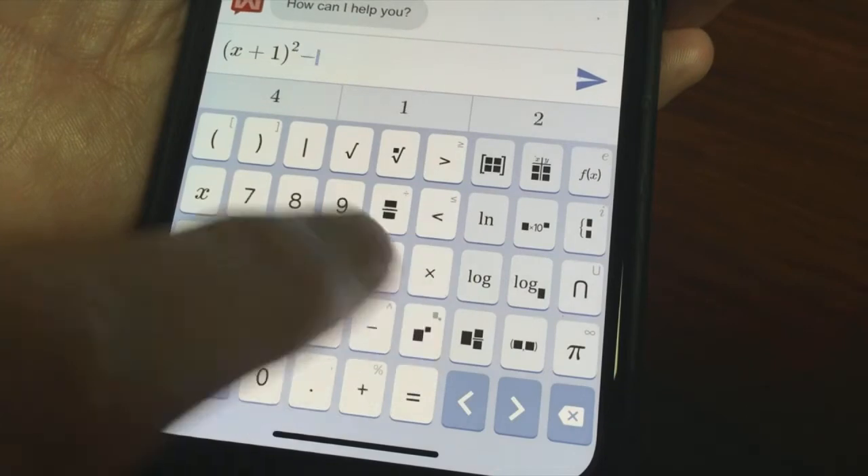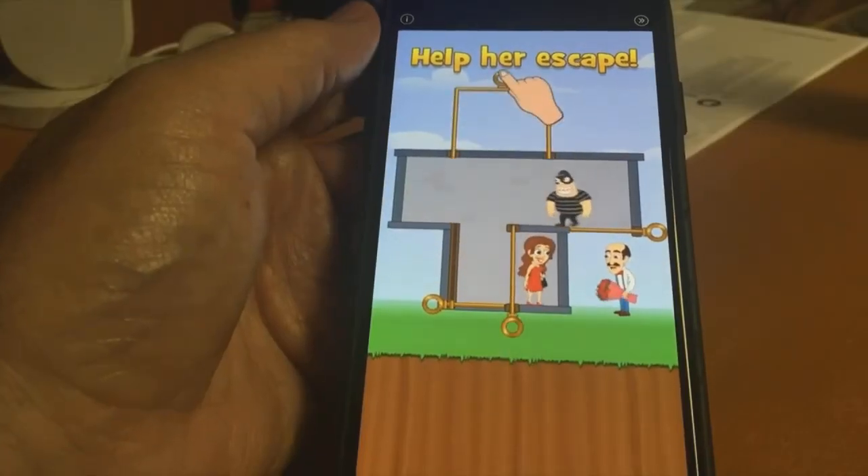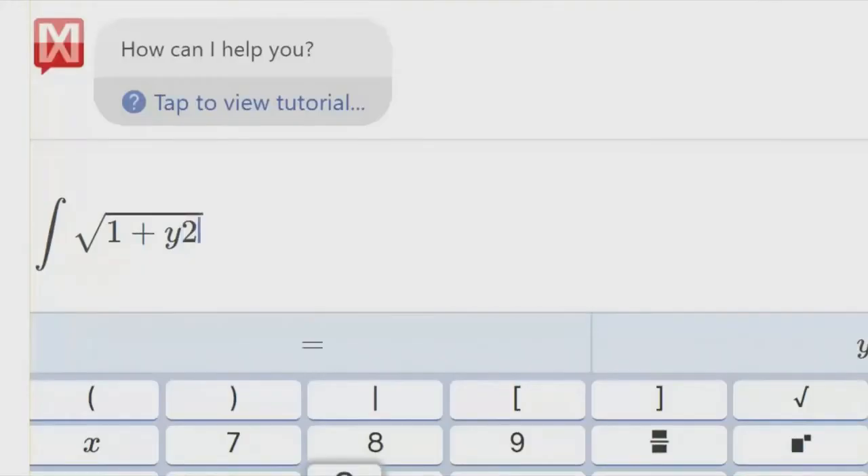Mathway is a free app, but the free version doesn't show all of the steps for most problems. Plus you have to sit through a ton of annoying ads before getting the answers. Students can also use Mathway on its website, Mathway.com.